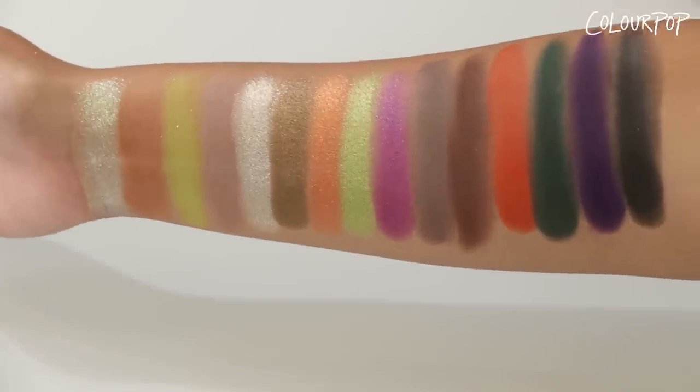Here you can see all 15 shades in the All Hallows Eve palette swatched side by side. When we said Halloween, we meant it.